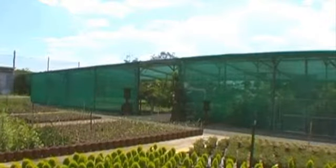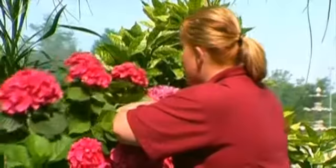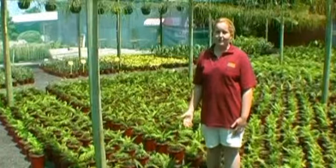This is our shade house. It's covered with 70% shade cloth. It allows us to grow plants in a more artificial environment in areas where we need shade and cooler climate plants to grow, like these ferns, and sell them for the marketplace.